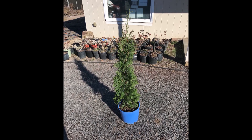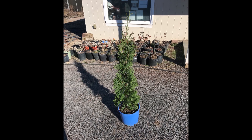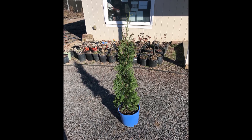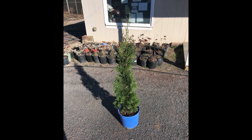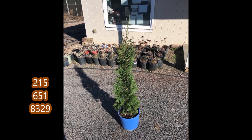You can call us for this Arborvitae. It's called Full-Speed A-Hedge Thin Man Arborvitae. Call us now at 215-651-8329.